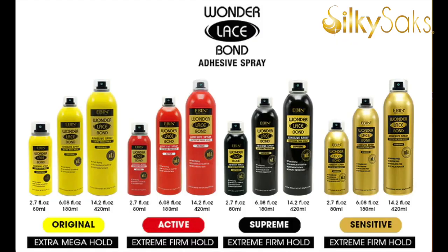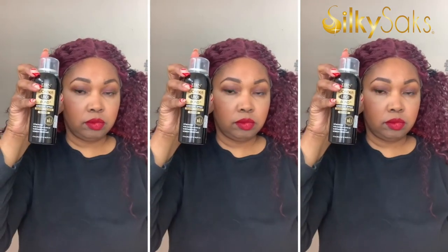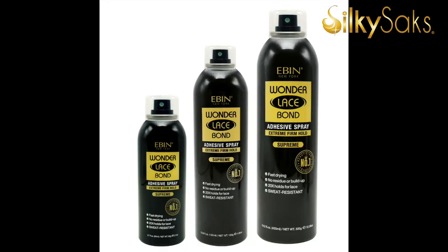The next Even product I love is this Wig Bond Adhesive — the extra firm hold, supreme formula. I don't glue my wigs down a lot, but if I have an event or a photo shoot, I definitely like to spray some adhesive. I really like this because it holds really well and it's easy to take off with just a little oil. It's fast drying, doesn't leave much residue, and it is sweat resistant.